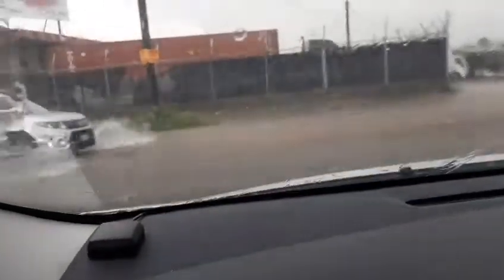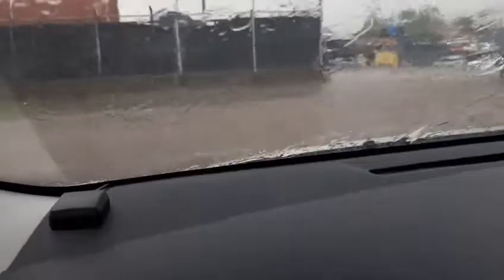But this is caused from improper drainage and persons not disposing of their garbage correctly. Action needs to be taken because this is a serious problem. Not even two minutes of rainfall and look at the roads. Can you imagine if a storm was to come to Jamaica? Oh my God, this is so bad.